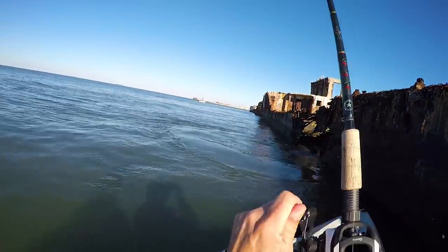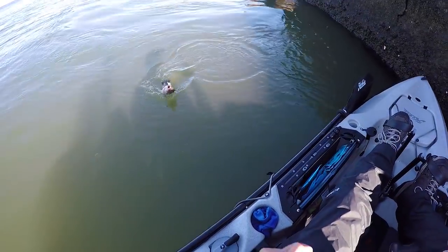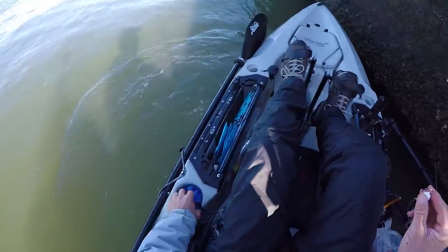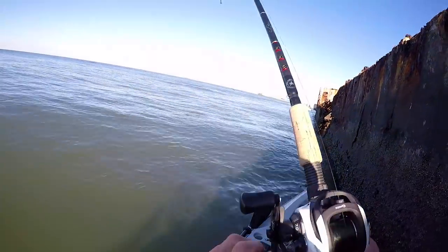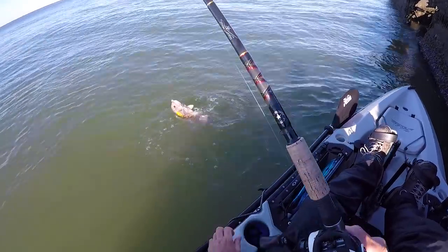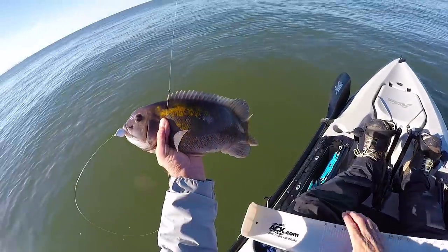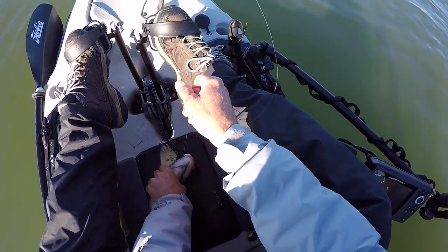It seems like right after I've bounced it, I'll catch one. Well, that's the tog — little guy. Well, that's what I'm after. This one's bigger. There we go, got you that time. Yeah, that's a nice one too.